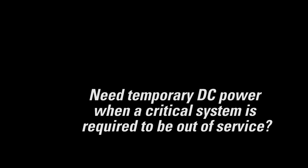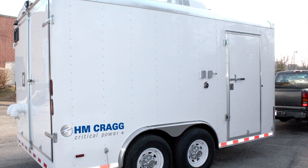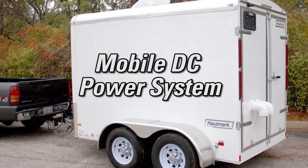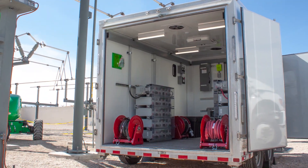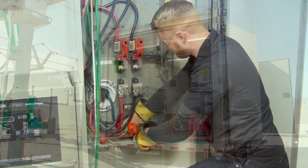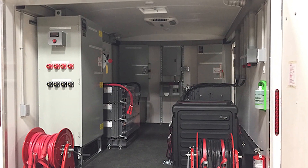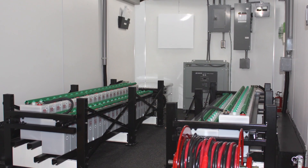We have a solution for these and many more backup power situations with our mobile DC power system. This is a fully customized and furnished portable backup power unit, designed, engineered, and built in-house, that caters to electric utility and telecommunications applications. Each DOT compliant unit is constructed to meet the unique specifications and system requirements of each customer.